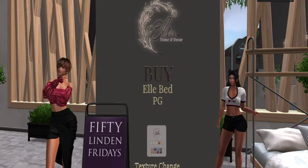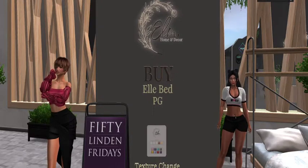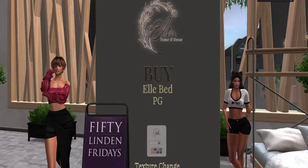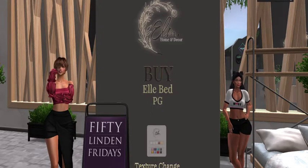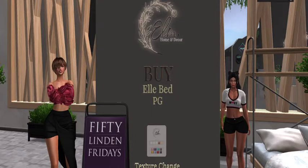Hello everybody, we are at Elm Home and Decor and 50 Linden Friday is bringing us this fabulous Elm Home and Decor for the first time, after Pew Pew and Moss and Mink. Okay, I know I'm crazy!